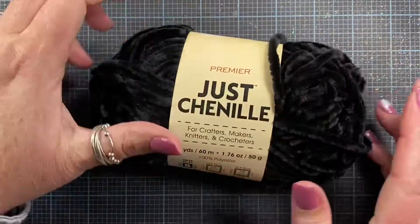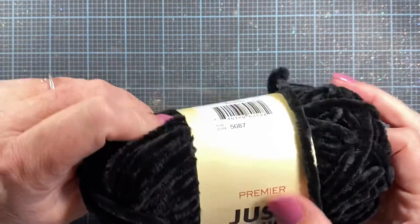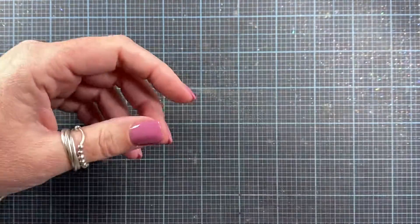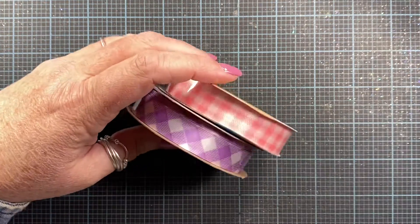I also picked up a skein of the black chenille. I thought this would be fun to have — since they had all the pastel colors previously, now that it's almost springtime they're coming out with the dark colors. I also grabbed some skeins — or rolls — of ribbon.